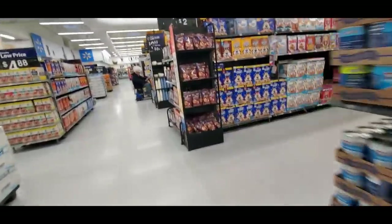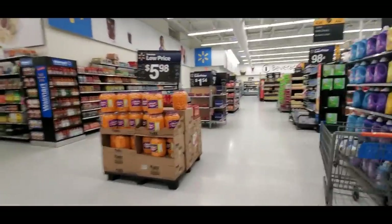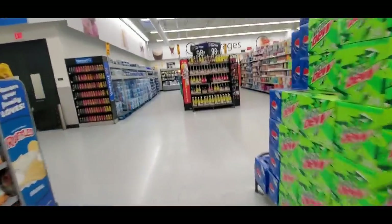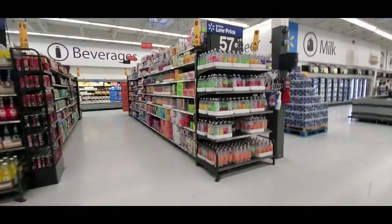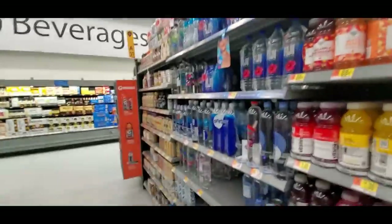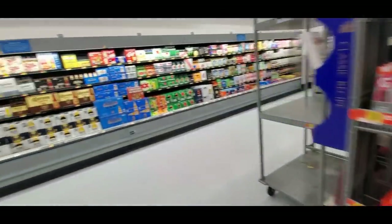Let's go get drink mixes first. We have to walk past this talking display — it's trying to get me to get a Tide Pod or something. She's talking to me now. Back here you can get waters. That sign up there says 'drink mixes' but it's not the kind I'm looking for — apparently they mean like coffee drinks. They need to take that sign down.